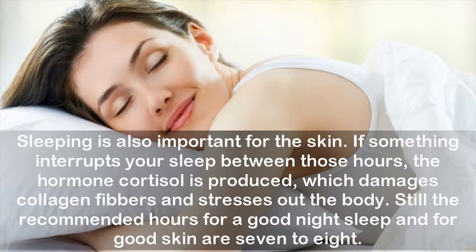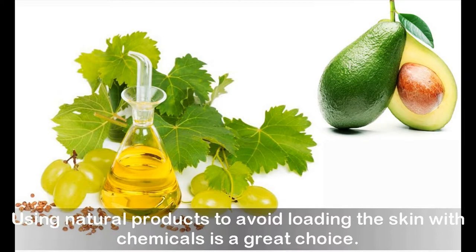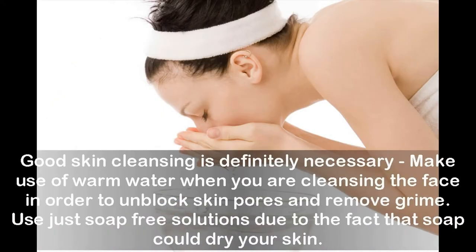If something interrupts your sleep, the hormone cortisol is produced, which damages collagen fibers and stresses out the body. The recommended hours for a good night's sleep and good skin are seven to eight hours. Using natural products to avoid loading the skin with chemicals is a great choice, and good skin cleansing is definitely necessary.